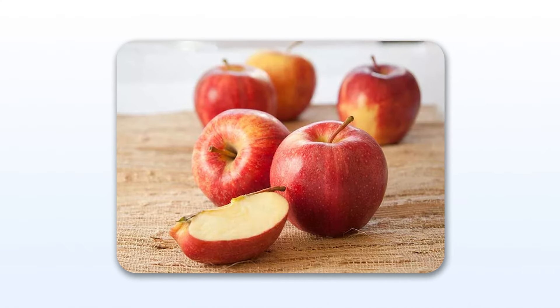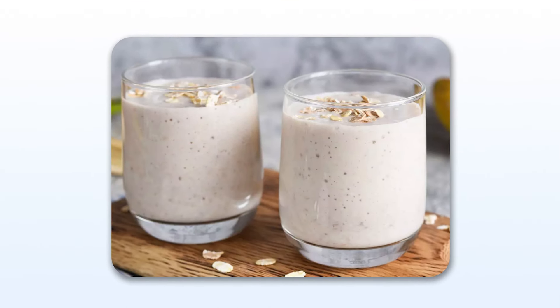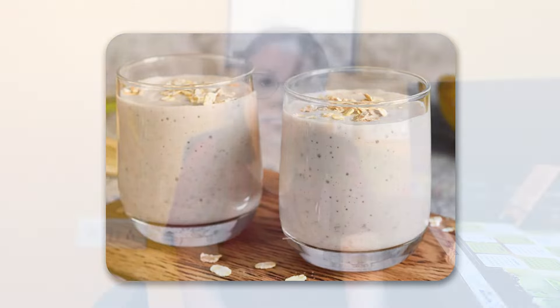The thyroid gland will benefit from a good breakfast. Oats can be combined with apple. The apple helps to detoxify and is beneficial for the thyroid gland. This combination makes a very healthy and tasty breakfast.